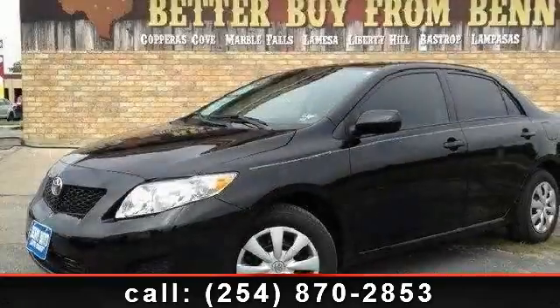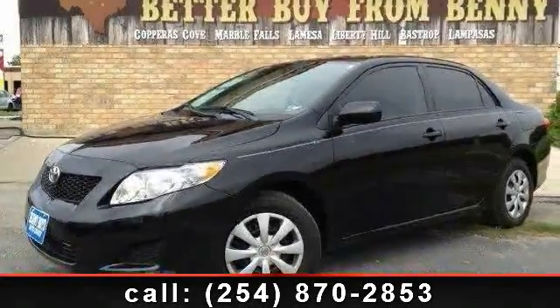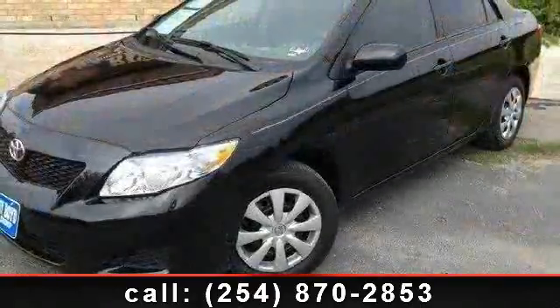Check out this 2010 Toyota Corolla. If you are looking for a first-rate auto, this one could be yours today.